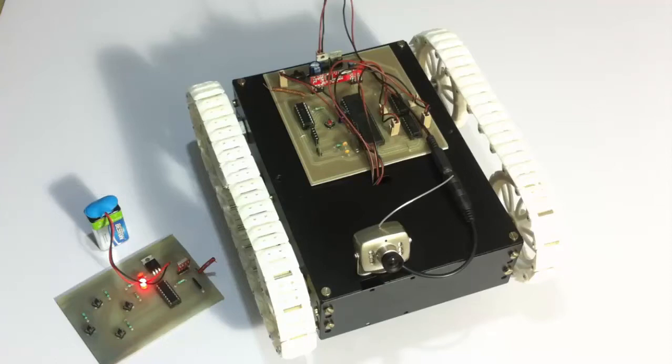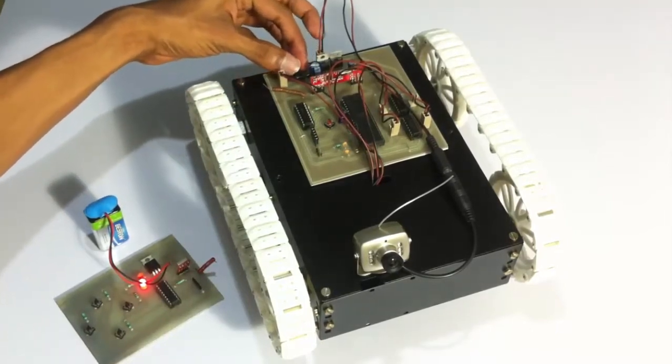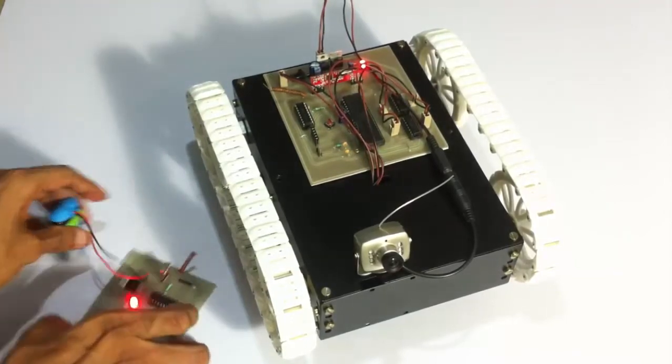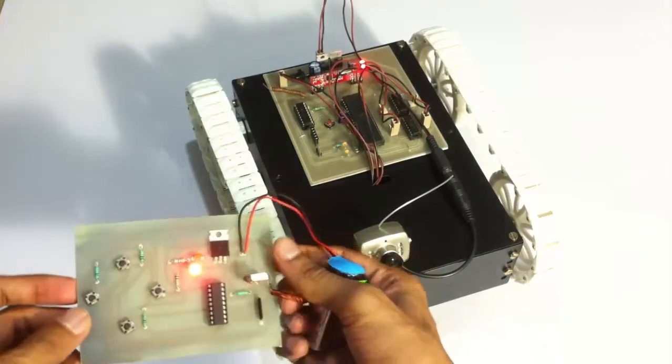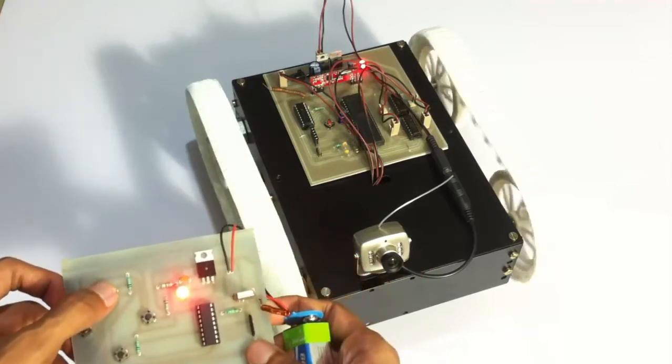Let's see how the system works — let's turn on the system. Now the system has been turned on. Let's use the RF remote to operate the vehicle in all four directions: forward, backward, left, and right. This is the forward direction.